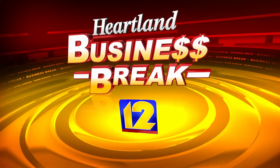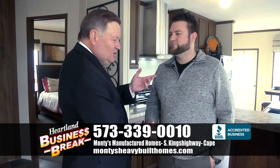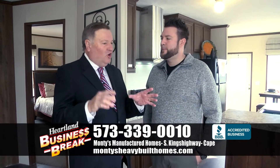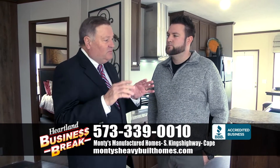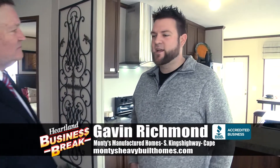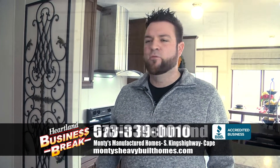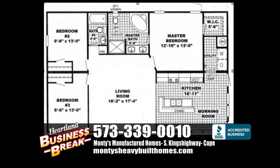Hi everyone, we're in Cape Girardeau today at Monty's Manufactured Home. Here's Gavin. Hey Randy, how you doing? I'm doing fine. We're in a home, and I say home — you can be in this home for $49,995. This house is great for the price. It's a roughly 1,250 square foot home, 28 by 48, for $49,995. You can't really beat that deal in many places.